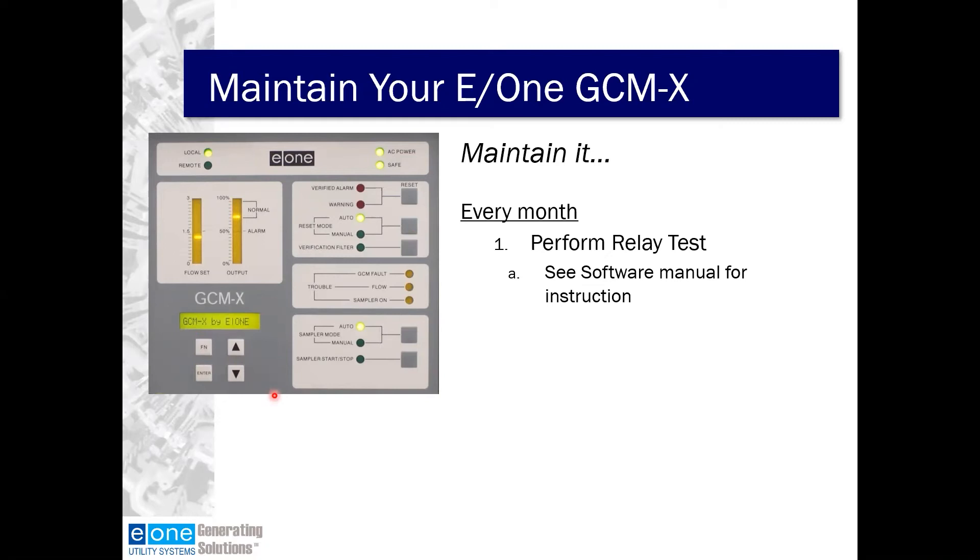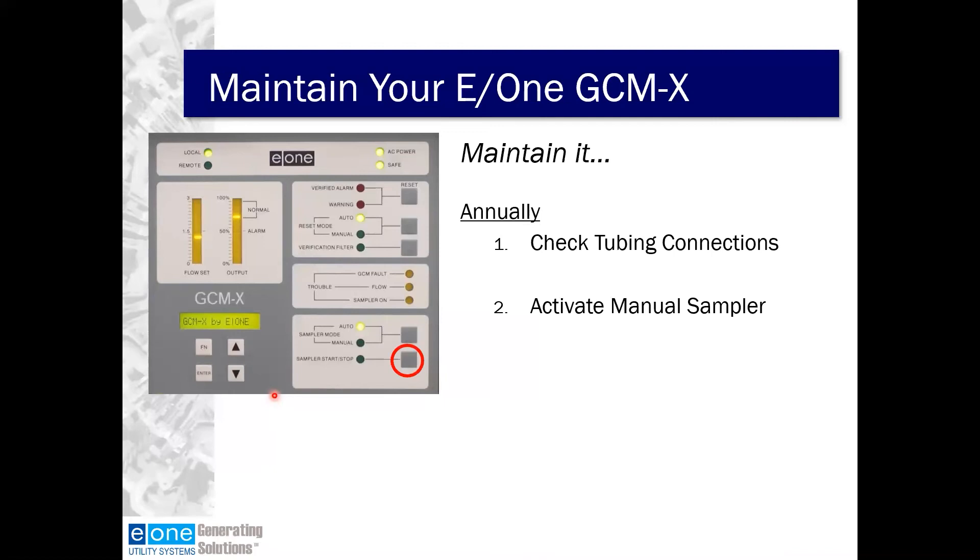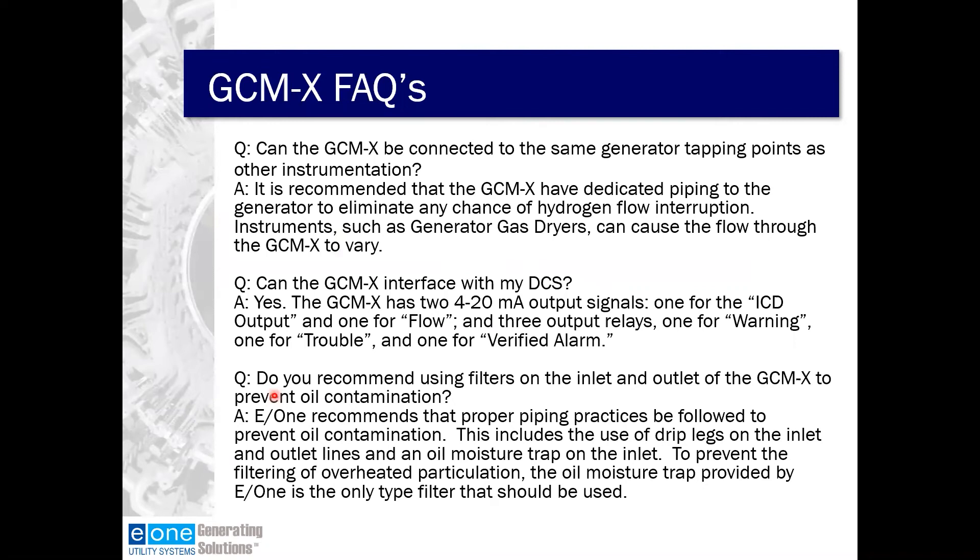Every month, perform the relay test — refer to the software manual or Chad's video for instructions. Whenever working on this, make sure you're communicating with the control room because you may send some short-term signals, and you don't want unknown alarms appearing unexpectedly. Annually, check the tubing connections and activate the manual sampler.